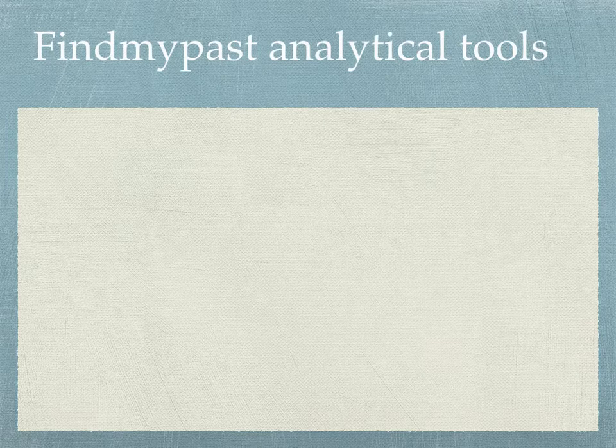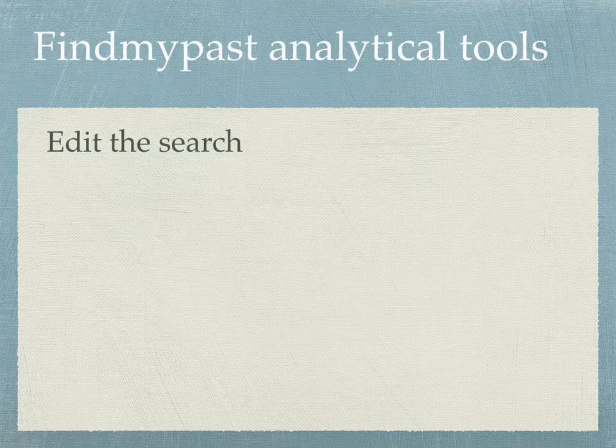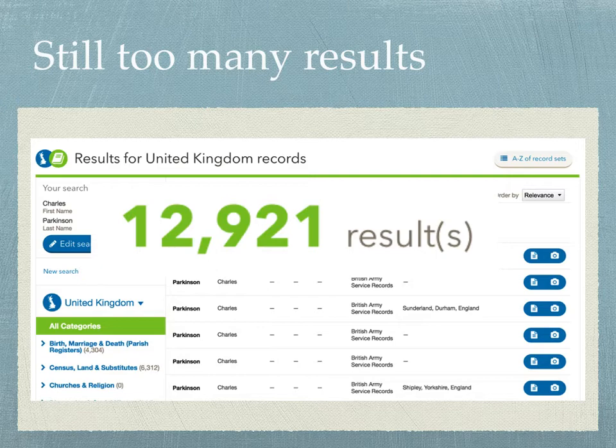To get into using the Find My Past analytical tools built into the search engine, you need to edit the search. I did a general search of the surname in all of the United Kingdom. Now I'm going to add a few additional facts — first, I'll put in the first name of my ancestor. I'll be looking for all the Charles Parkinsons in the United Kingdom. In this case, I came up with 12,921 results, which is once again an unworkable number.